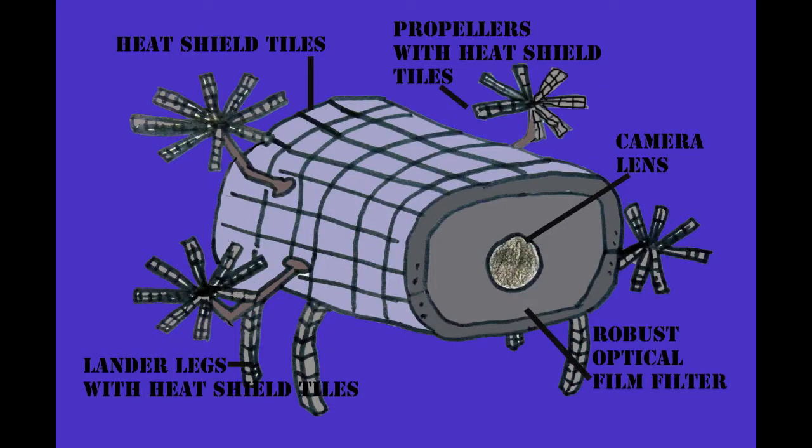Our volcanic exploration drone, VED, can help scientists to understand the interior workings of a volcano and predict volcanic eruptions. Ultimately, the VED would help save property and lives.